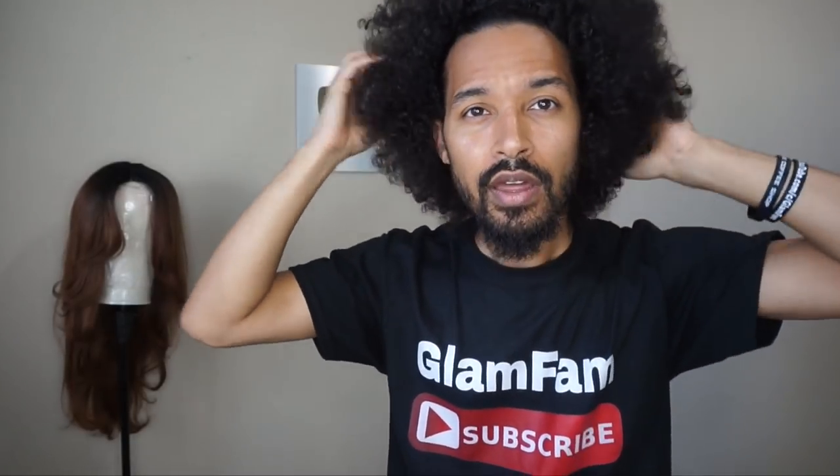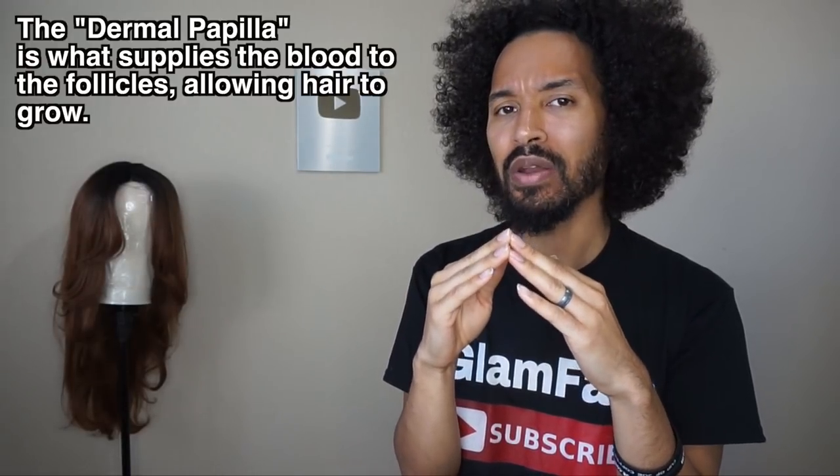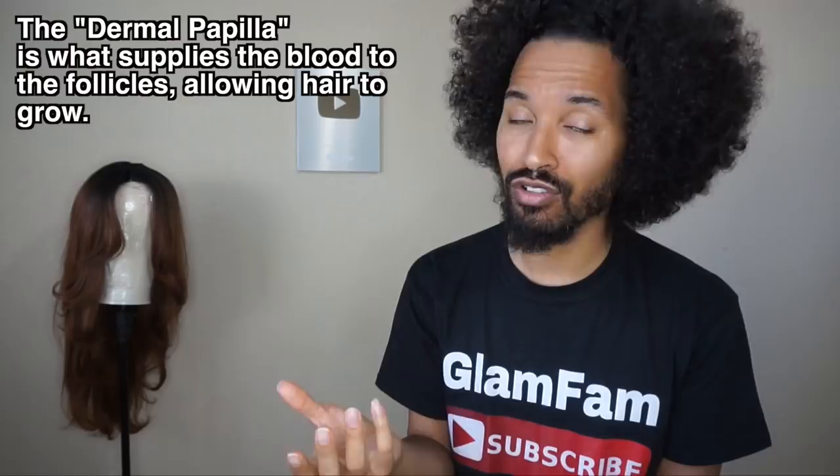And people who are wearing low ponytails see it quite a bit in the corners of the nape. Typically what's going on is where that hair has been pulled excessively tight. And what happens is whenever a strand of hair is pulled out of the follicle, you can actually pull out the blood supply.